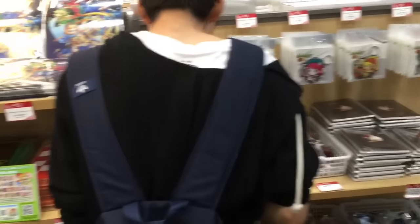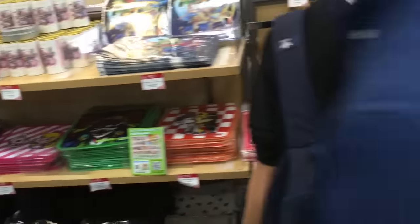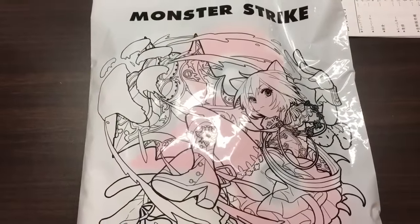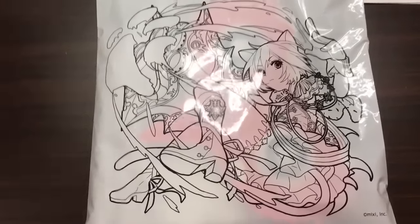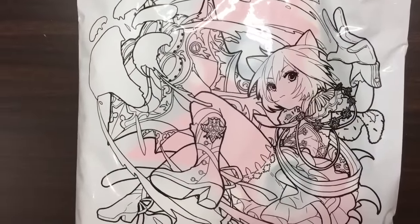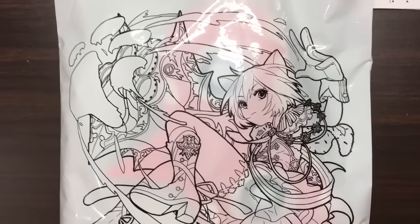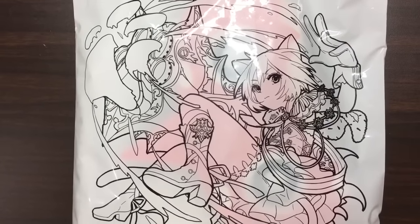We've got some more keychains. We've got some towels. Well, let's teleport back to my hotel room and then we'll look at the swag that I got. But first we can look at the bag that it came in. This is D'Artagnan, and she should be coming out pretty soon in our English version — maybe November, maybe December. She's really good for Izanami Zero, so yeah, looking forward to her.